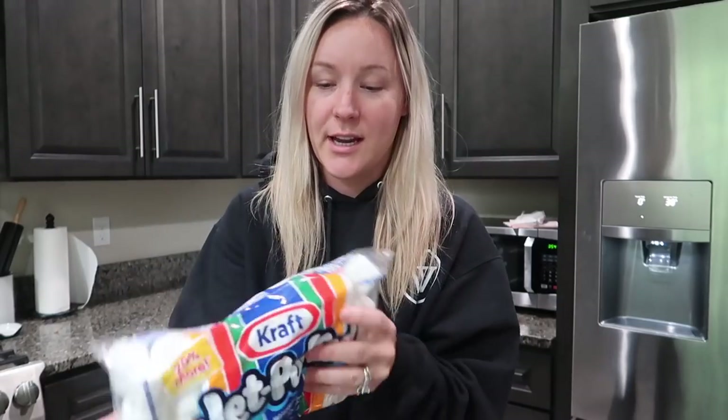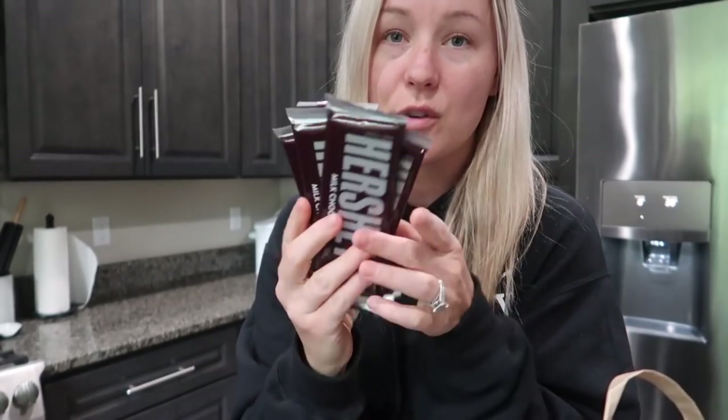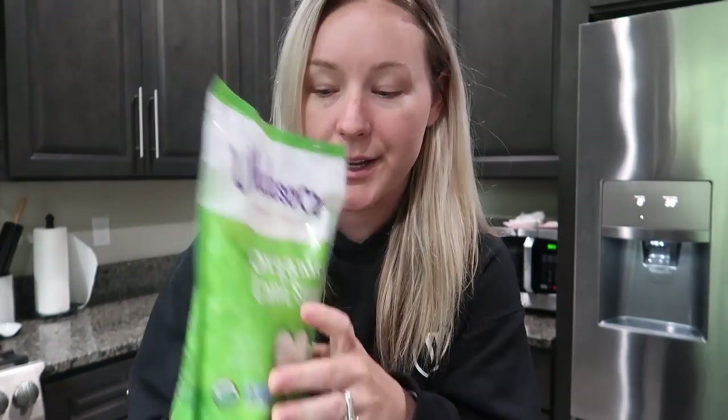Okay let's do the grocery haul! I got marshmallows so we can do s'mores this weekend on our fire pit table out back. I've got some extra virgin olive oil, Hershey's bars — you have to have those for s'mores. Reese's peanut butter cups are really good on s'mores too. Graham crackers are a must, and some organic cane sugar — we're almost out and I need it for the muffins.